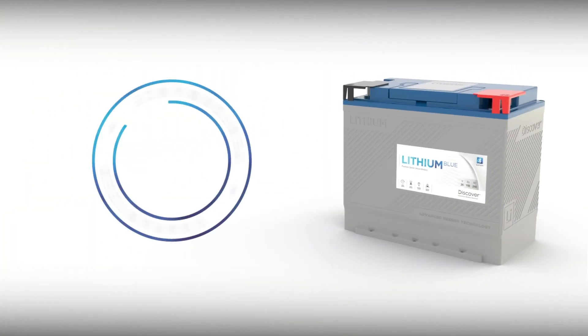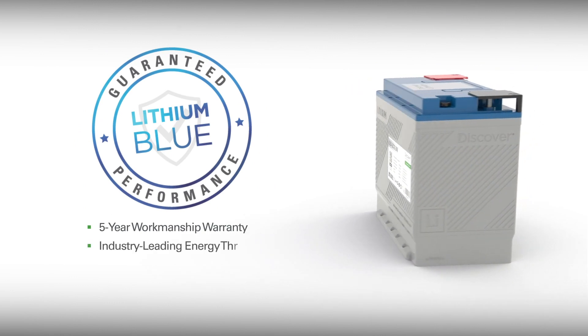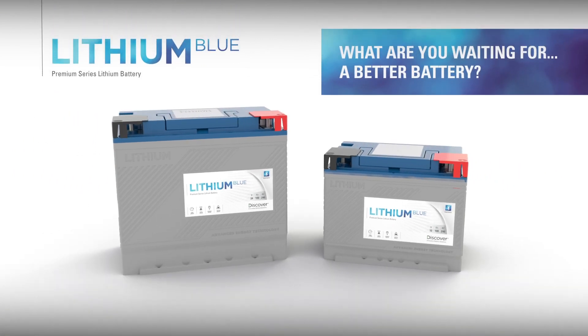With over 70 years of battery innovation experience, Discover knows a thing or two about battery performance, and guarantees Lithium Blue with both a five-year workmanship warranty and an industry-leading energy throughput performance warranty. So, what are you waiting for? A better battery?